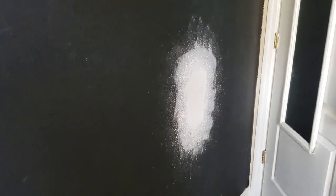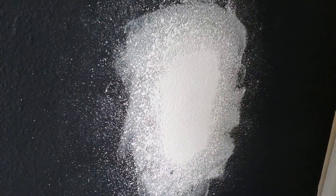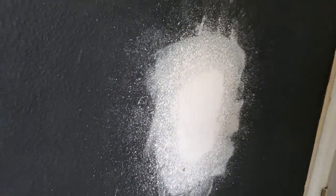We have this black wall and we had to repair where the door handle went through the wall. As attractive as that looks, I believe it's time to be painted.